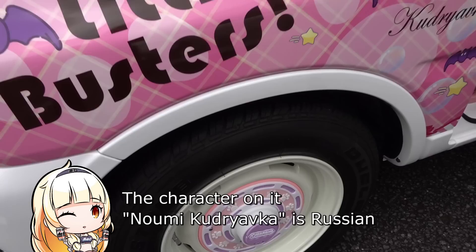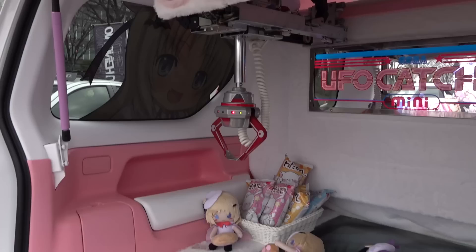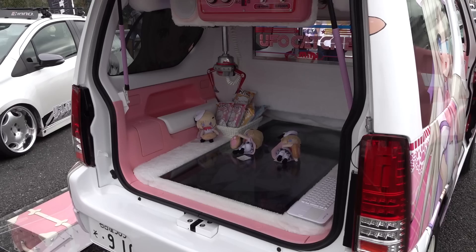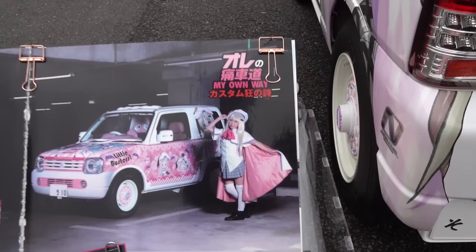This little Jimny has been around for a while now. The best part is the custom 3D printed hubcaps. I'm not sure if it's a guy who owns it — it might be — but I have seen a girl cosplaying to go along with this car. That's a new one. There's a UFO catcher in the back and it's on attract mode.